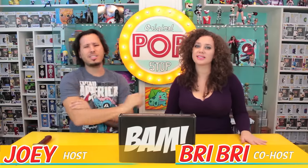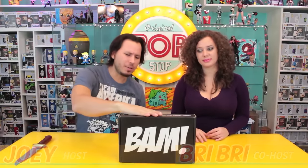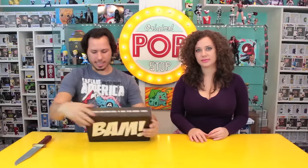What's up guys, welcome to the Pop Stop. I'm Joey and this is Brie Reena. Today we are unboxing the December BAM Box themed Legends.